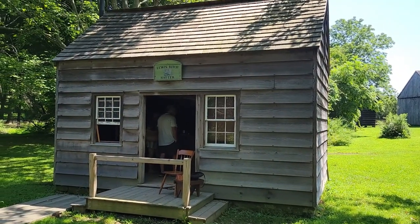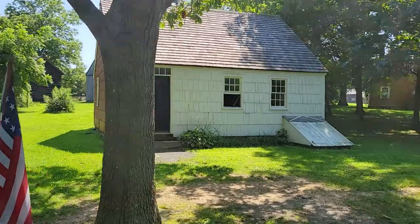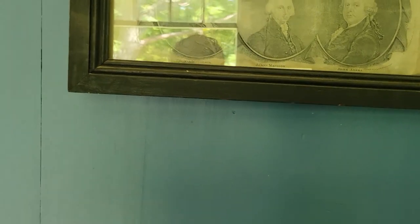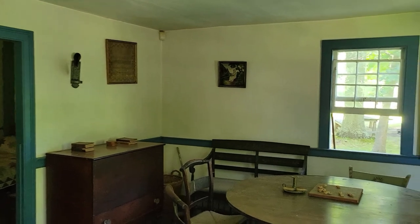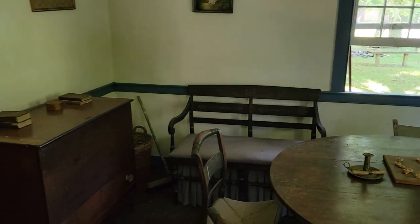Here's the Lewis Rich hat shop, set to around 1830. And here was Lewis Rich's house, restored to about 1830. Let's go take a look. It's got that great old musty smell. Here's a picture of the first four presidents. I picked this house first because it's usually closed when I'm here — it's nice to see it open.